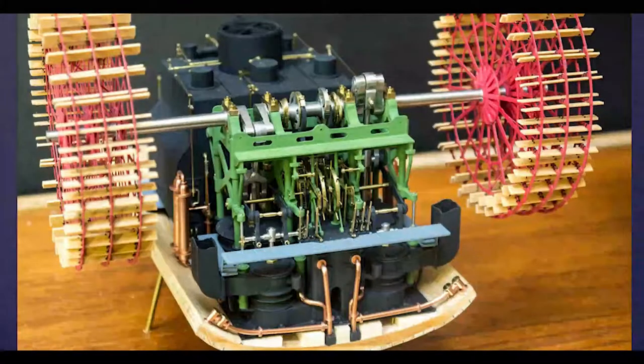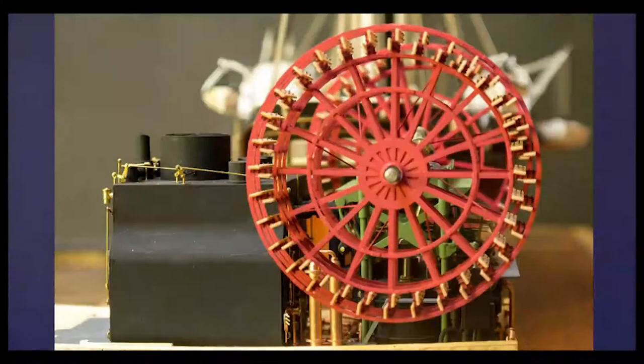The engines developed 560 nominal horsepower, and on trials Dragon achieved a speed of 11.5 knots. The paddles were 27 feet in diameter and each paddle had three frames.